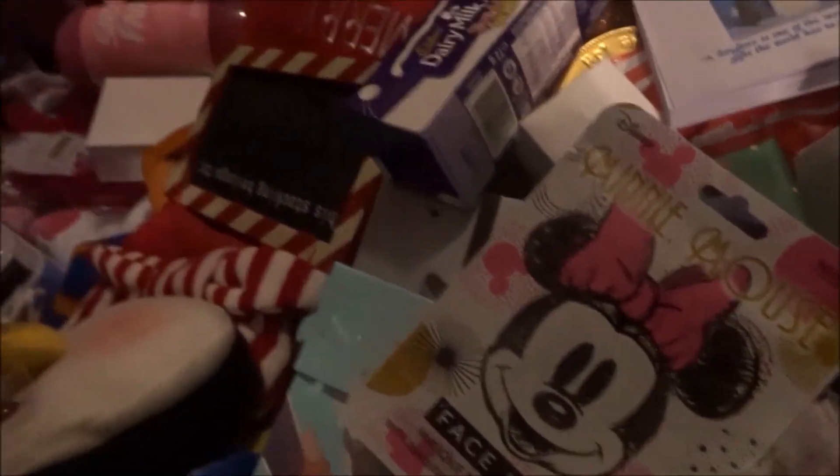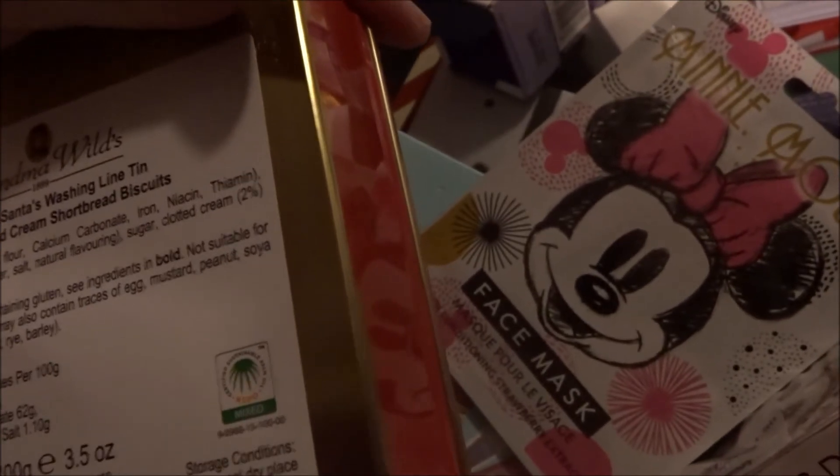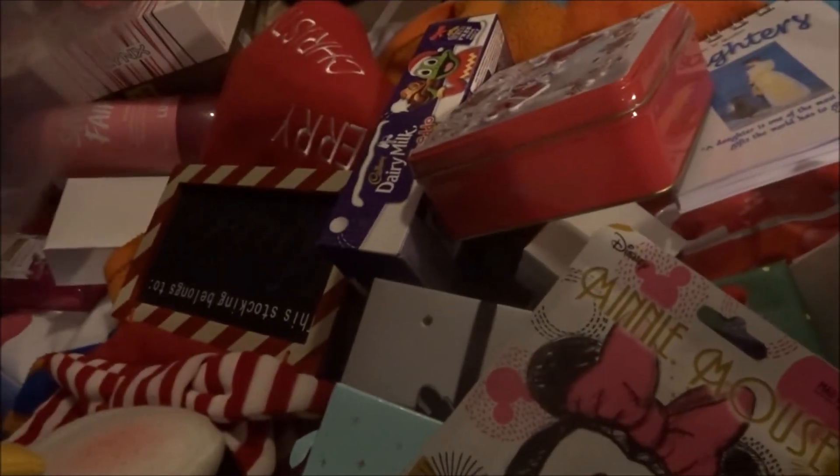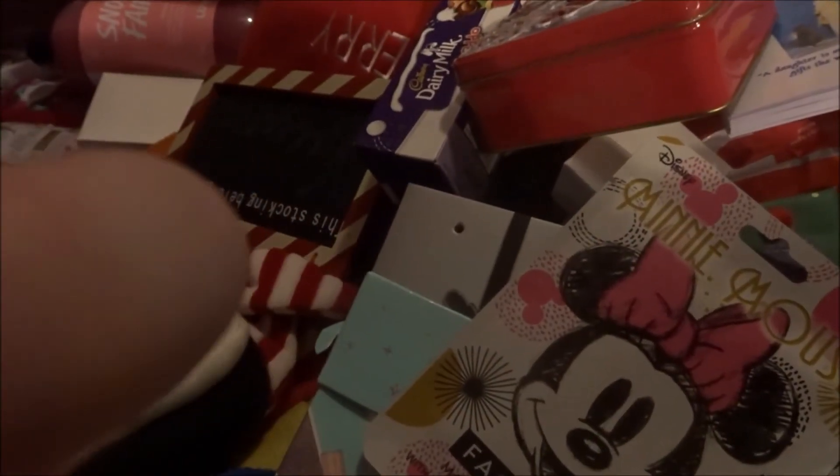I got some shortbread — lovely. Next I got some bee earrings, which is funny because I have a bit of a thing for bees. They're so cute; they have a little diamond in the middle and they're good for sensitive skin, which is nice.